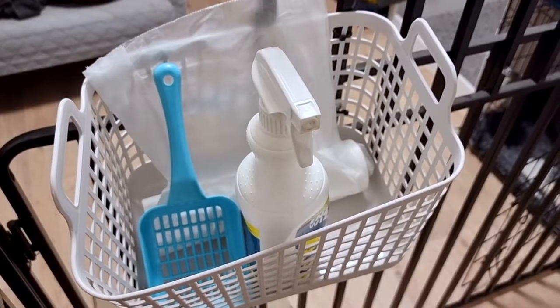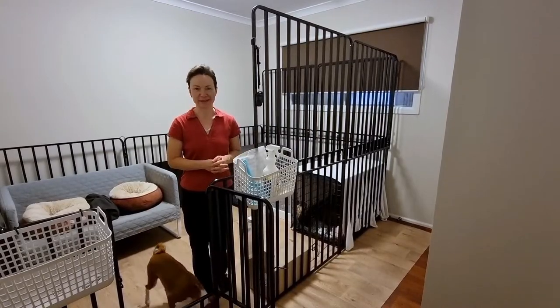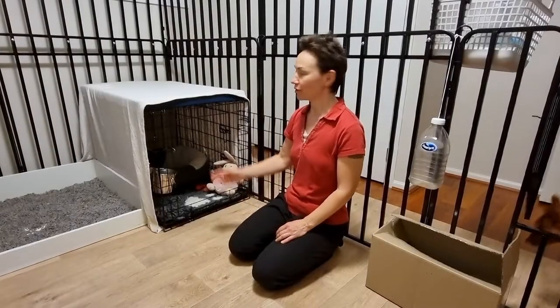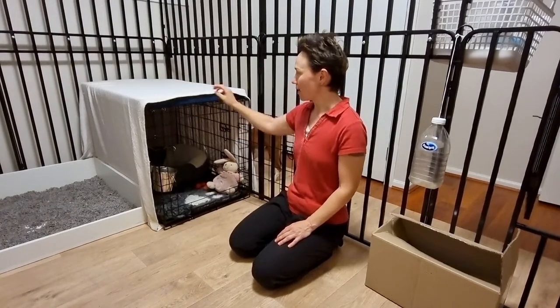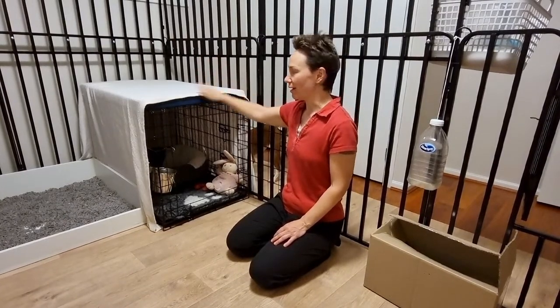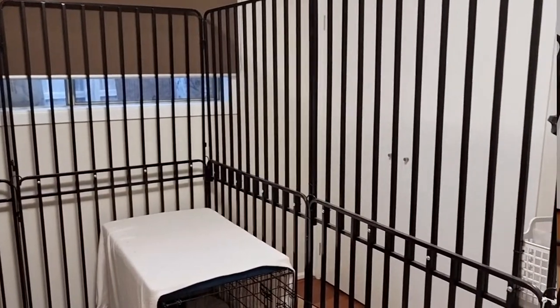We also just have a utility tray to stock bags or any other items that we need handy. For the crates, we just use the standard latch wire crates, standard for dogs. We do put a mat on top in case they are in the mood to jump on top and look through the window.